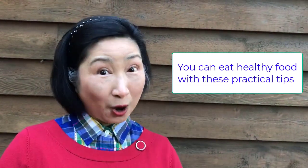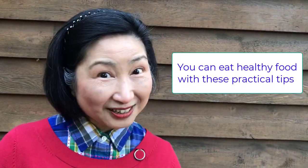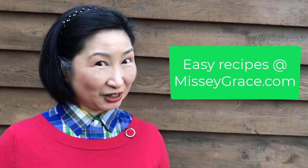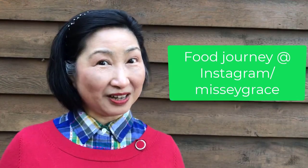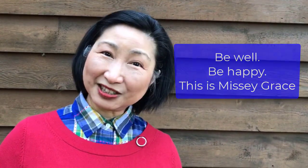So those are my five top practical tips for you to build your healthy eating routine. Go to my website missygrace.com for easy recipes, my Facebook page Vegetarian Beginners for useful tips, or my Instagram for my food journey. Until then, be well, be happy. This is Missy Grace.